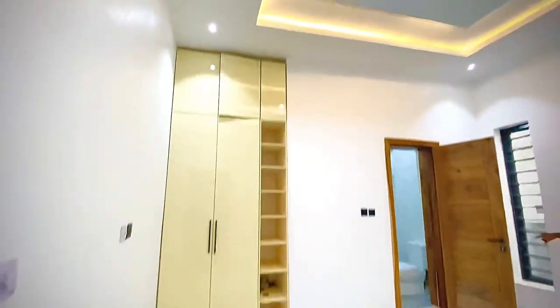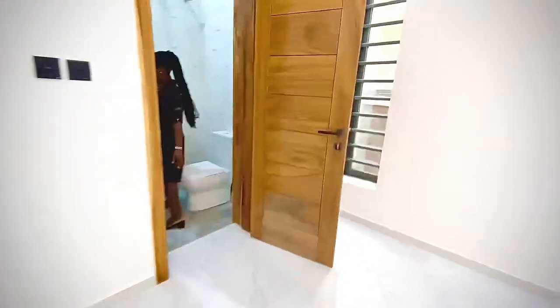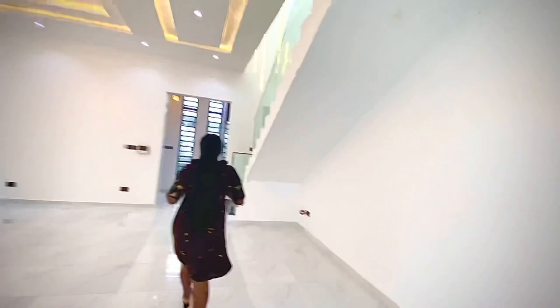Let me quickly show you the guest room — the excitement made me go to the swimming pool first. There's a pop ceiling, a wardrobe, and the room is really spacious. Did you see the bath? Did you see the toilet? It's really worth your money — worth the 19 million you'll be paying for this apartment. See that chandelier and the LED lighting — it's really great.